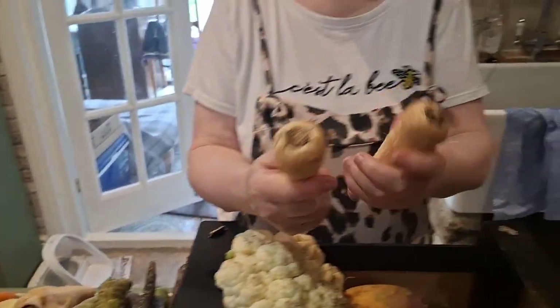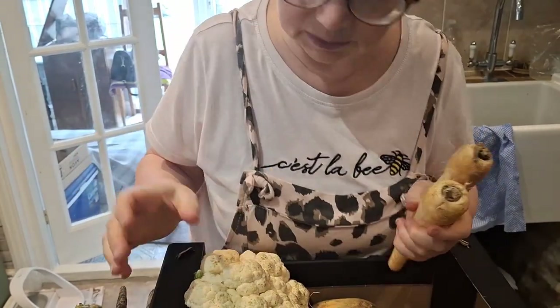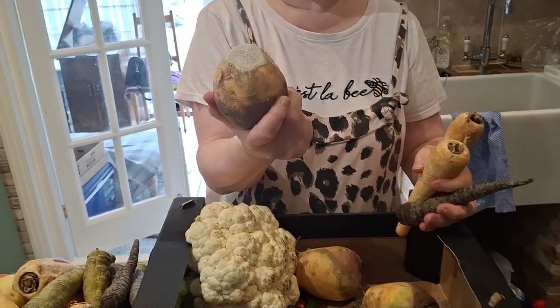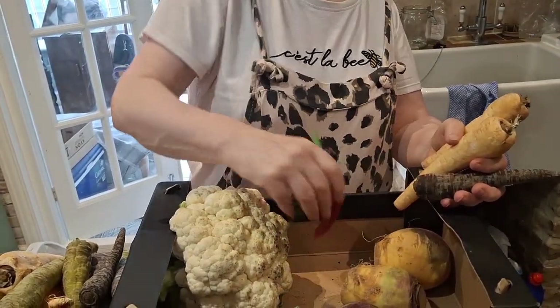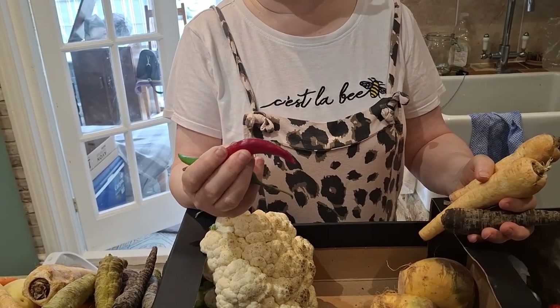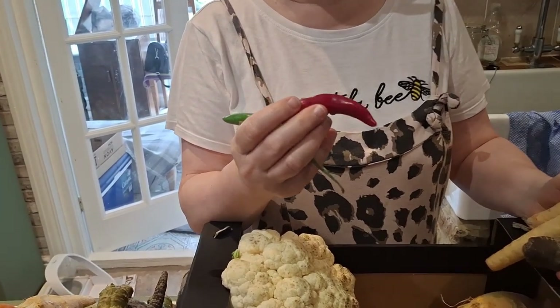More parsnips — nothing wrong with those, slightly floppy, but as long as they're used within the next day or two they'll be fine. A neep, more neeps, lots of neeps! Well, it looks like we'll be having neeps and tatties with something. This one is kind of a bit spongy but I think it's all right — it just needs using quickly.